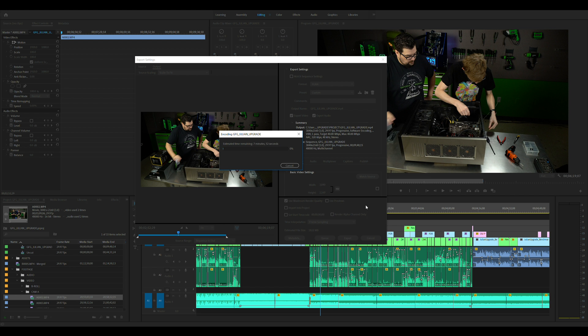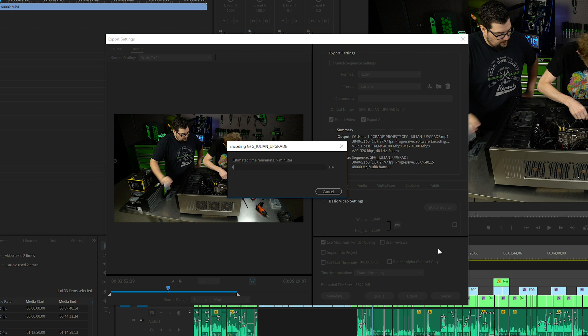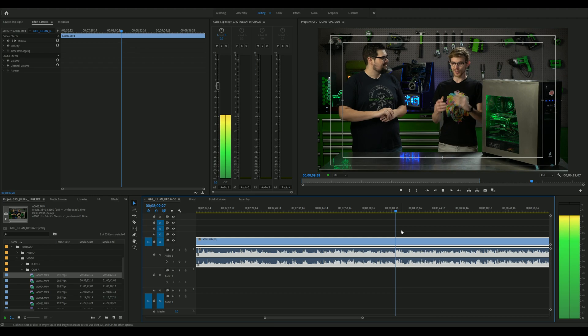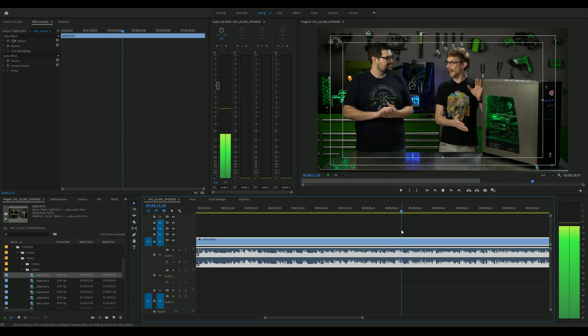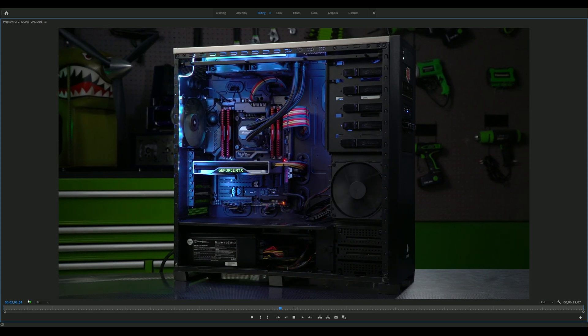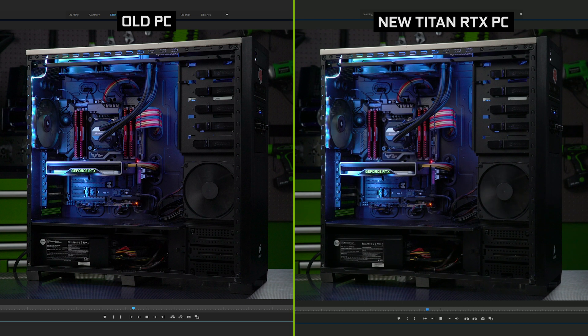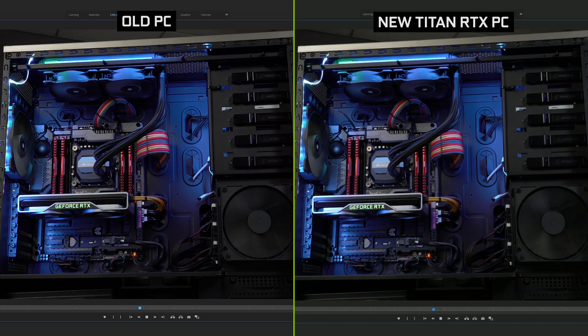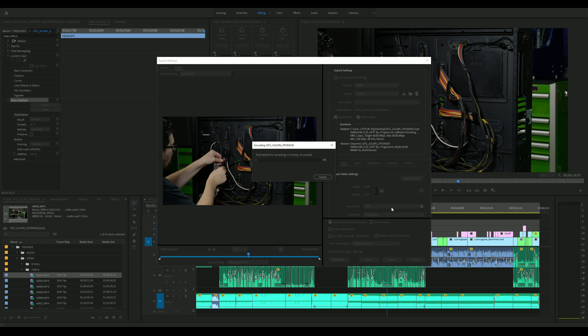Once editing is done, we need to export the video, and even though this six-and-a-half-minute video estimates about nine minutes to render, it actually takes about 25 real-world minutes. Bringing that project over onto the new PC, playback on raw footage is now in real time, and even after adding color correction and warp stabilizer, we can watch it seamlessly. Compared to the old PC on the left, which would struggle with this task, the new Titan RTX powered PC handles it with ease — and export time drops from 25 minutes to an incredible 10 real-world minutes.